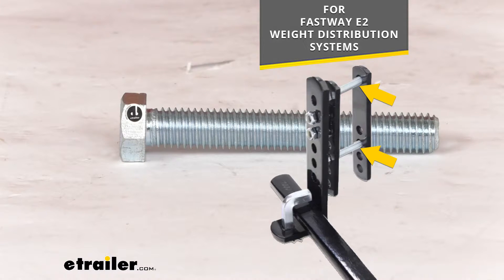As you can see on the graphic there, this will work for either of those two bolts that hold those plates together to make sure that your weight distribution system is going to be firmly attached to your trailer.